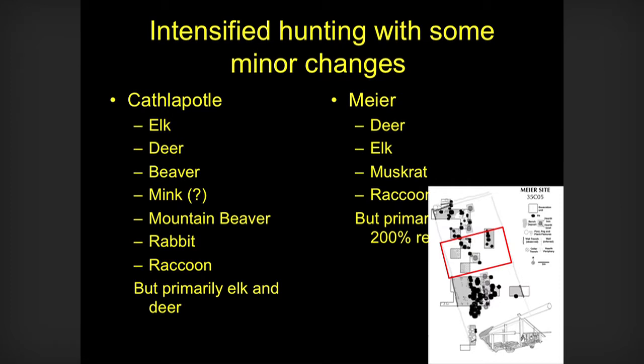At Cathapotal, we get more elk, deer, beaver, mink, mountain beaver, rabbit, and raccoon, but mainly elk and deer. A tremendous amount of elk and deer. The question with Meyer is, if they're not even making hides, what is happening? Why are they taking large numbers of deer?